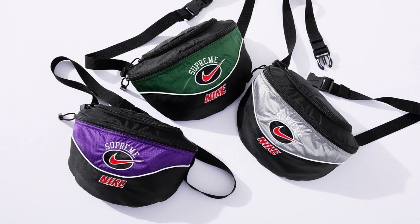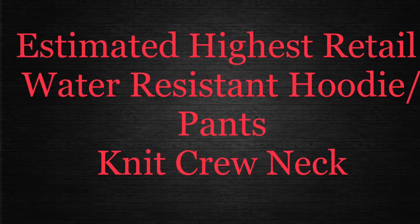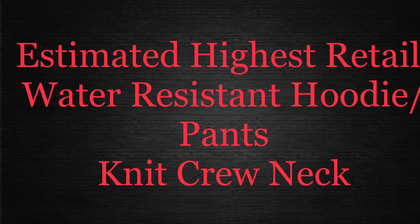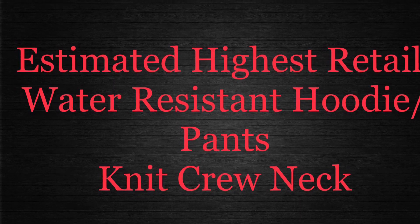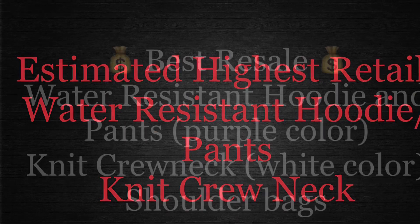As far as retail prices, they haven't been posted anywhere for me to provide them to you guys. But the most expensive items will probably be the water resistant hoodie and the knit crewneck, just because of the quality and the fact that they're hoodies and crewnecks — they're going to go for a lot of money.